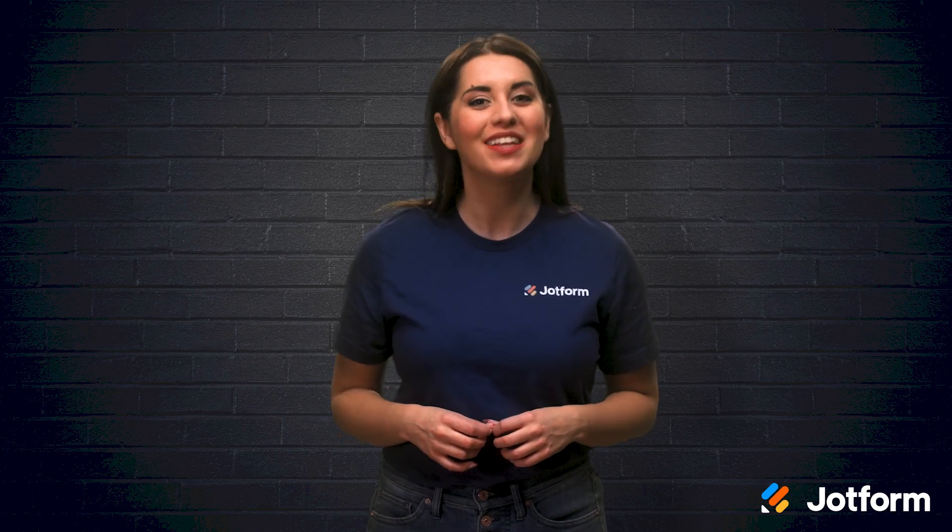If you're ready to move your clinic online completely or just want to add to your offerings with telehealth services, keep watching. I'm Alex with JotForm and in today's video, we'll discuss the steps it takes to implement a virtual clinic. Let's go.